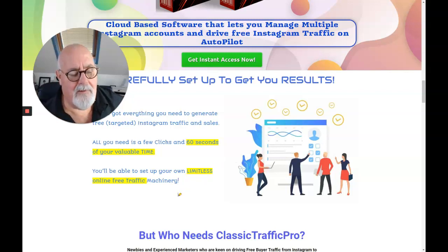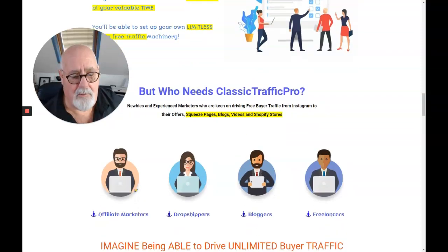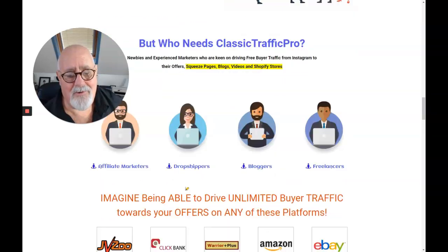You'll be able to drive unlimited volumes of online traffic. You can drive to squeeze pages, blogs, videos, Shopify stores — anywhere you want. It's great for affiliate marketers, dropshippers, bloggers, anyone who needs traffic.